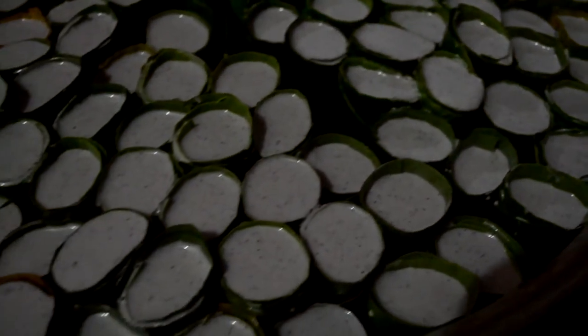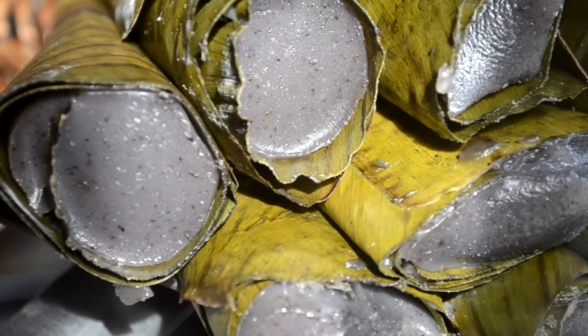Sayongsong is also a delicacy from the Philippines that uses gata. Its sticky, smooth texture builds a feeling of satisfaction to those who eat this.